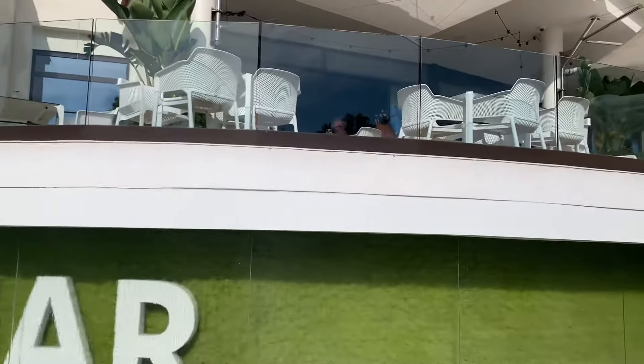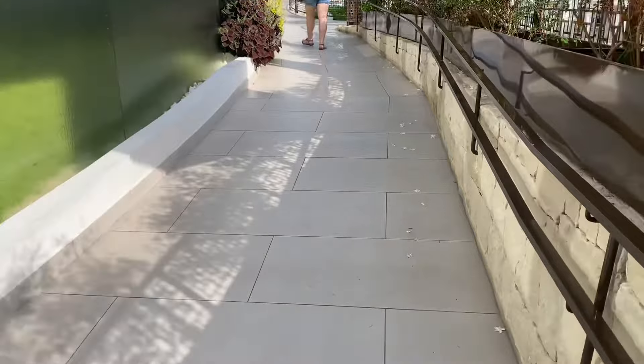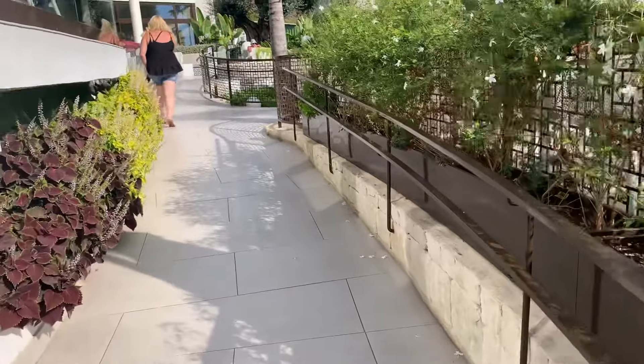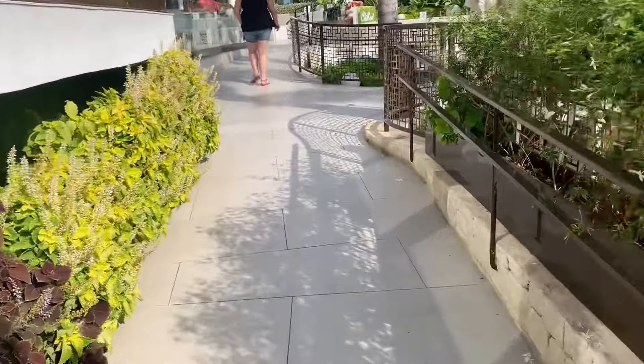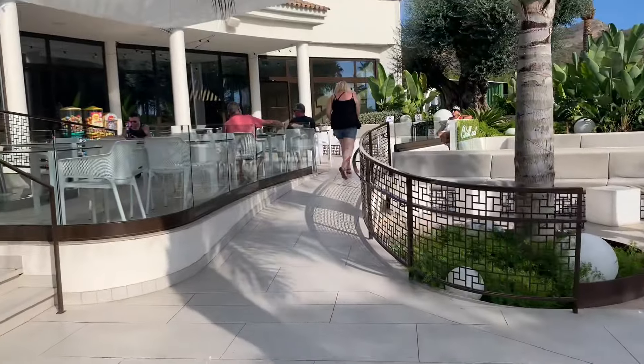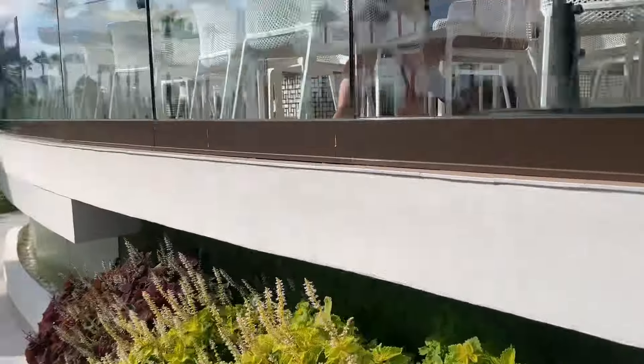There's a massive bar up the top — there's a big bar at the top of it as well, and a restaurant. So here's your bar and restaurant. Yeah, it is massive.